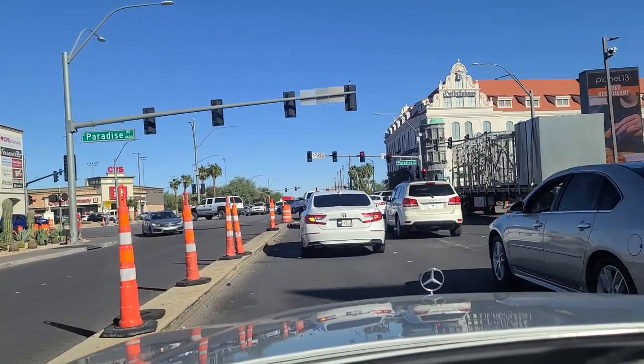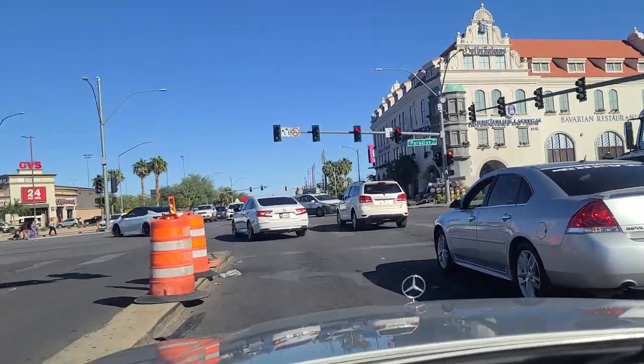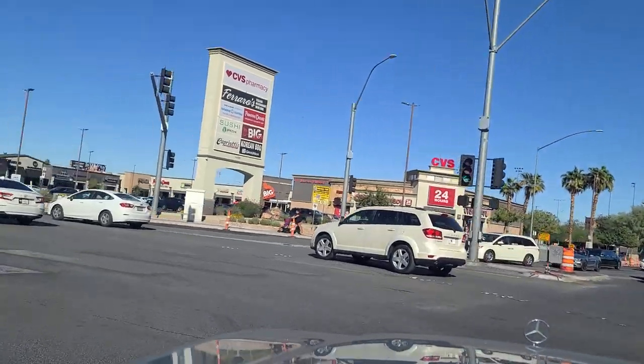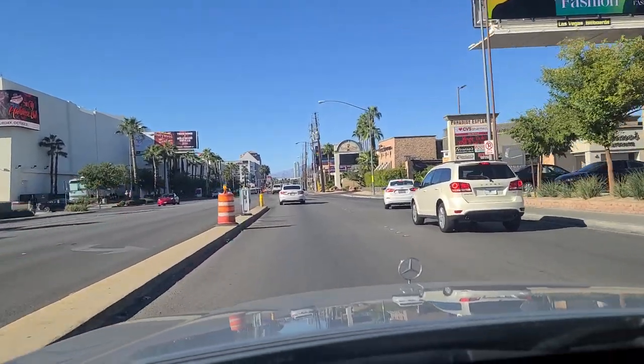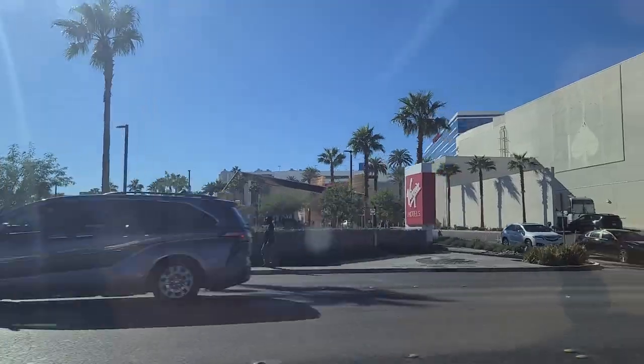Hi folks, welcome back. It's the Hofbrauhaus - I want to point it out there on the corner. German restaurant here in Las Vegas off of Paradise and Harman. It's a very good German restaurant there. Welcome back to the Vegas Don Channel. We're heading north now on Paradise. The Las Vegas Strip over here off to our left, our west, as we head north.